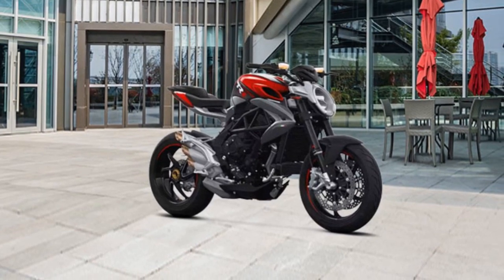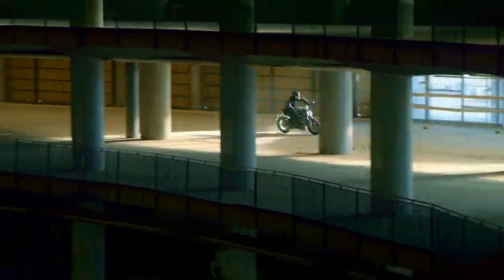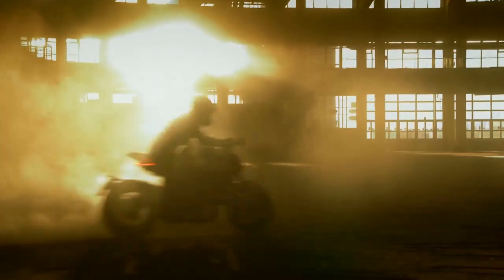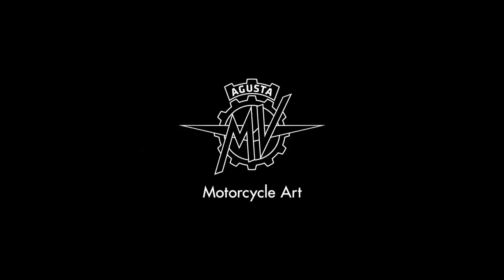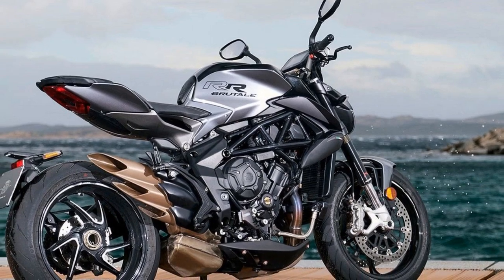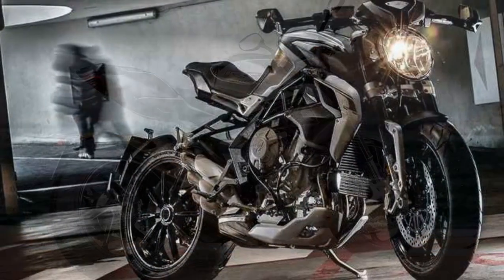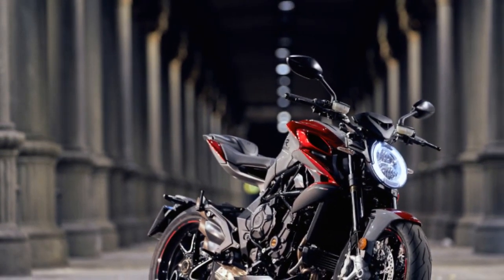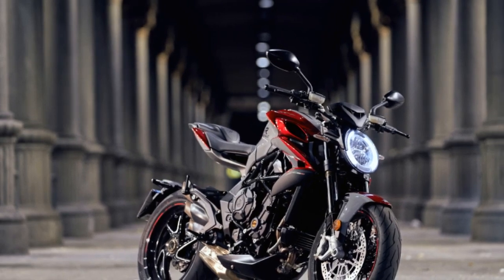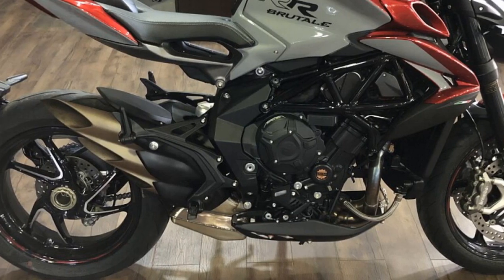Electronics and Technology. MV Agusta has equipped the Brutale 800RR with a comprehensive suite of electronics and technology to enhance the riding experience. The bike features a quickshifter for seamless gear changes, multiple riding modes — sport, normal, and rain — that adjust throttle response and traction control settings, and a full-color TFT display that provides essential information at a glance. The advanced electronics package includes an IMU (Inertial Measurement Unit) that enables cornering ABS and traction control, ensuring maximum safety and control in all riding conditions. The bike also has cruise control, which is a welcome addition for those long highway stretches.